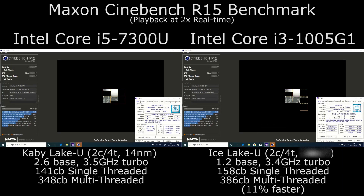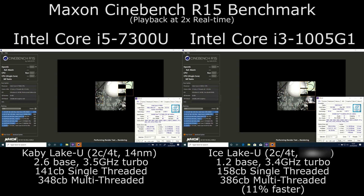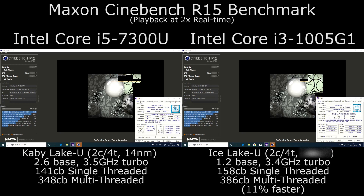Hi, I'm James, and in this video I am taking a look at the performance difference between Intel's 14 nanometer lake cores and their new 10th generation Ice Lake 10 nanometer cores.